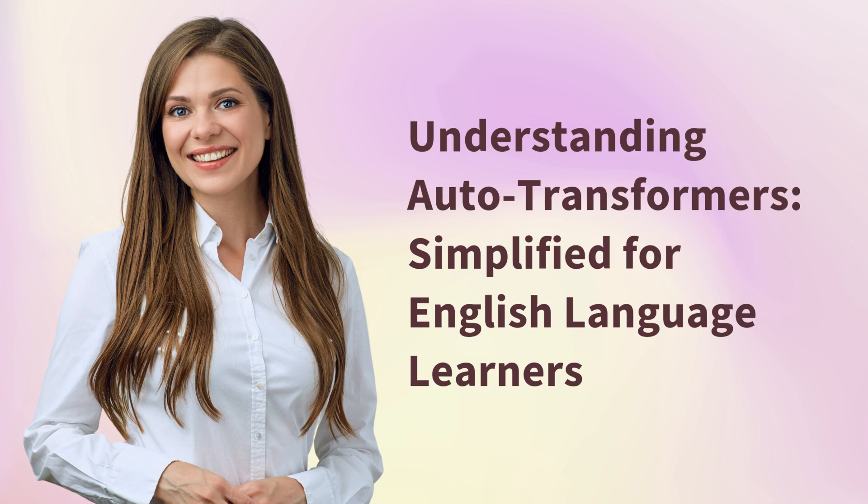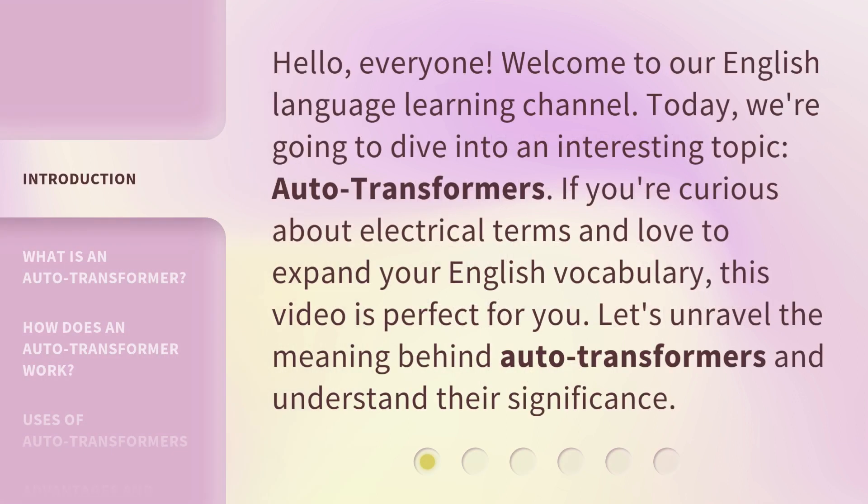Hello, everyone. Welcome to our English Language Learning Channel. Today, we're going to dive into an interesting topic: auto-transformers. If you're curious about electrical terms and love to expand your English vocabulary, this video is perfect for you. Let's unravel the meaning behind auto-transformers and understand their significance.